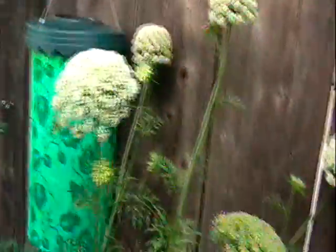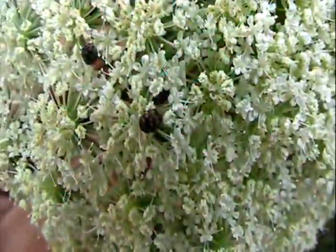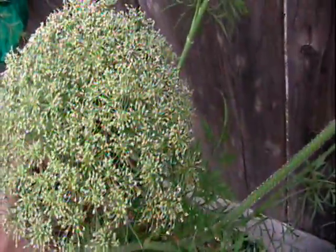And these carrots are all going to seed. There are some little — I think those are beetles — I haven't figured it out, they fly. But this one is almost ready to dry out, and then you collect the seeds. That's two-year-old carrots that have gone to seed here.